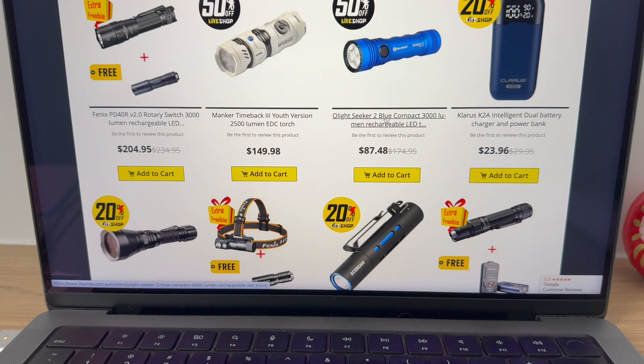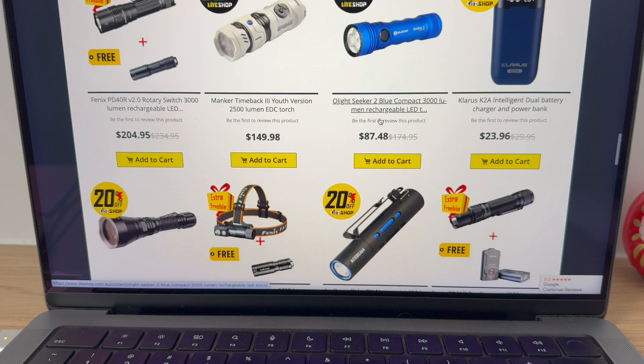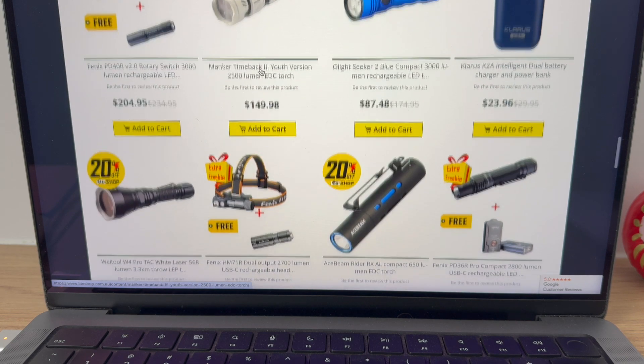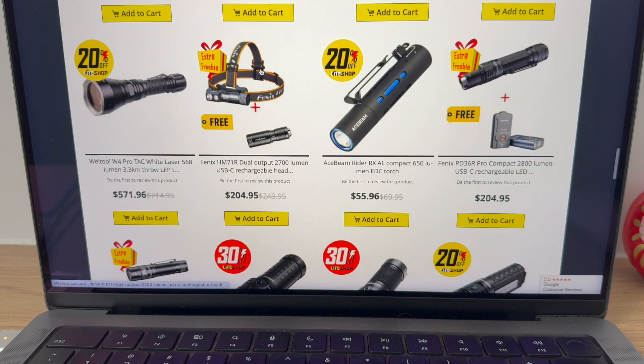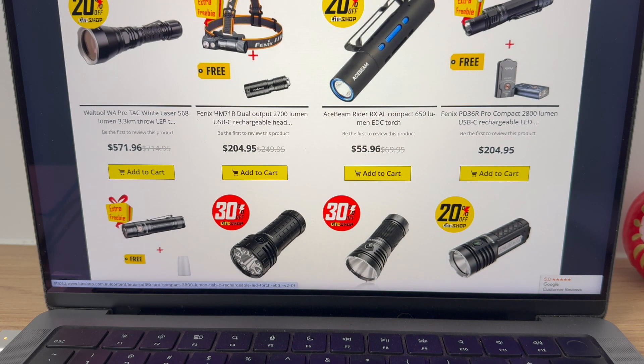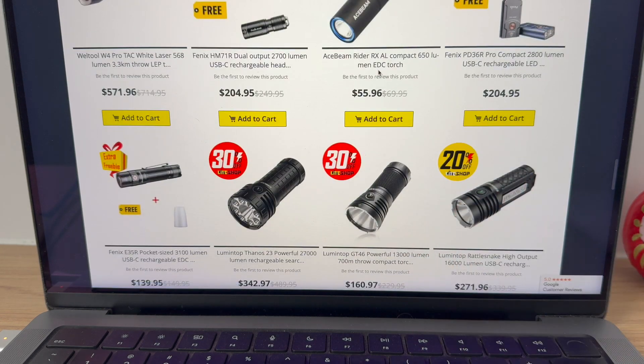50% off the Seeker 2 Blue — that's nice, very nice. Brilliant Clarus Charger — love it. The old Maker — can't go wrong with the Maker. And this thing's very futuristic as well. This is a good sale this year. Look at that — extra freebie, extra freebie. All these colours — I'm getting excited.